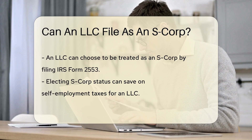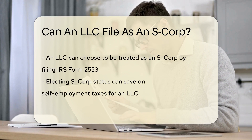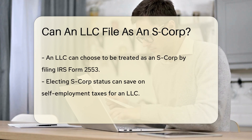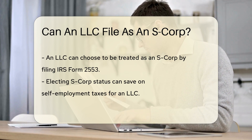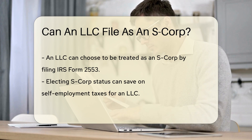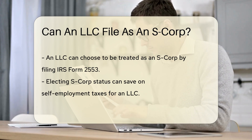The IRS allows certain entities to elect S-Corp status for more favorable tax treatment — it's a bit like a secret handshake with the taxman. This means profits and losses can pass through to the owner's personal tax returns.